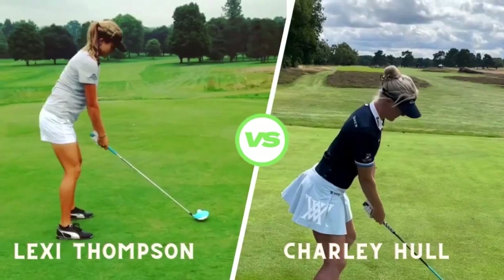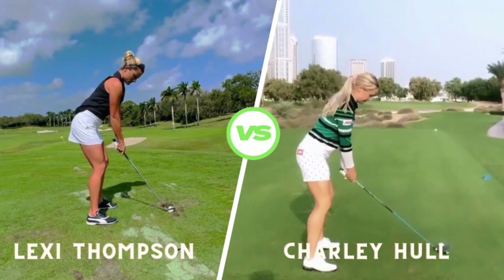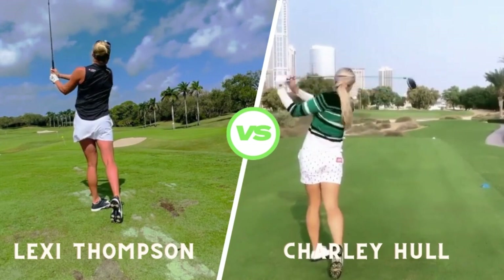At impact, Lexi's hands are ahead of the club head, promoting a crisp strike. Her balance and weight transfer through the ball are exceptional, resulting in powerful and accurate shots.